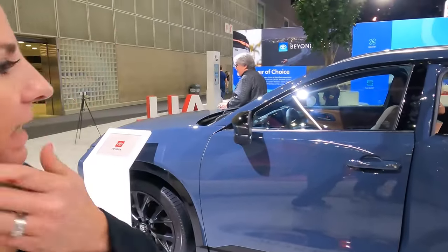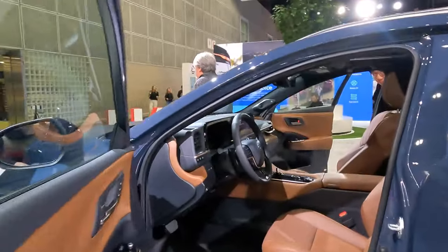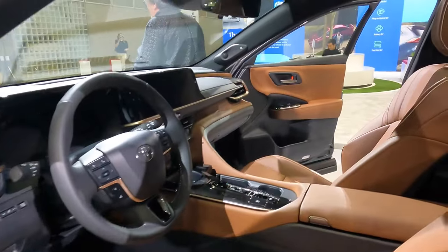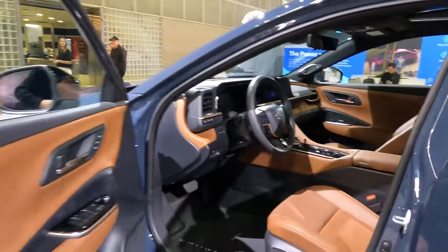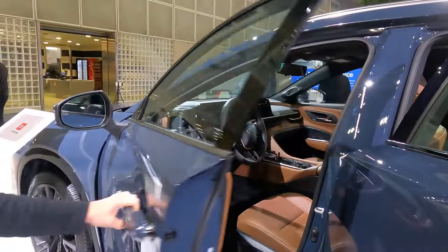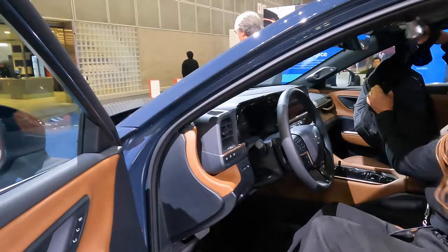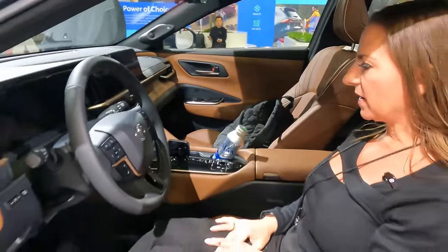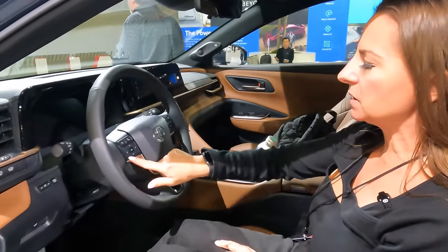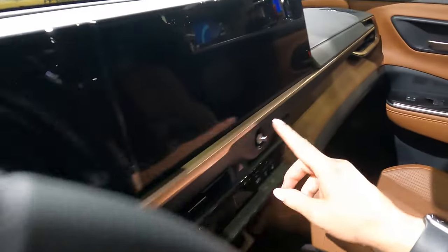This is the Limited trim and it has gorgeous leather interior. It has a ton of tech inside. The back seats fold totally flat, giving you six and a half feet of space back there. I love those bronze accents on the front dash. The volume button is also that bronze color — really cool.